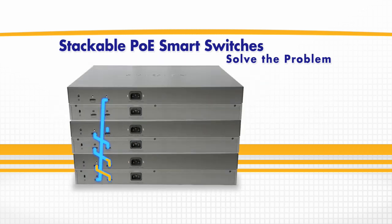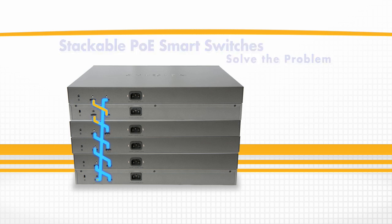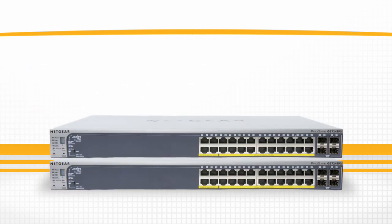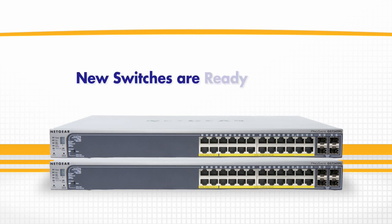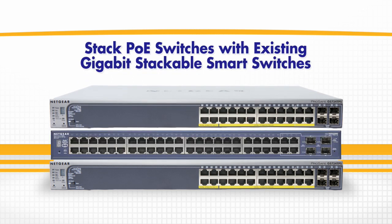Up to six switches can be stacked together with redundancy and hot-swappable capability. As your business grows and applications increase, simply add a Netgear Stackable Switch into the stack and it's instantly ready for use. Best of all, the PoE Smart Switches are stackable with existing Netgear Stackable Smart Switches.